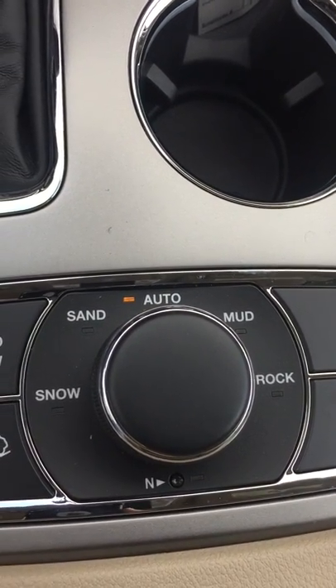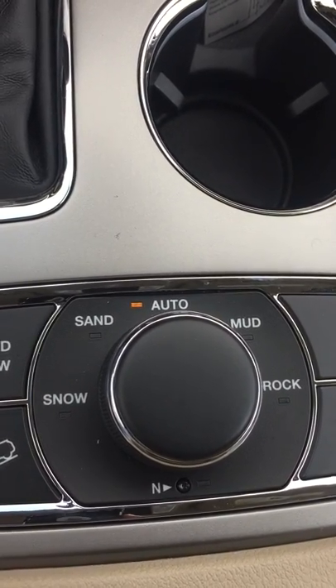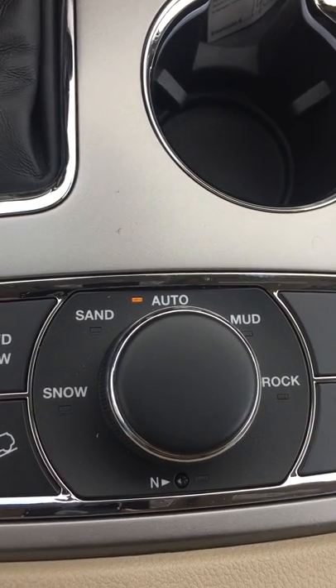You've also got a neutral dip that will open up your transfer case — useful if you're hauling something. I don't fully understand that yet, but it's there for those who need it.